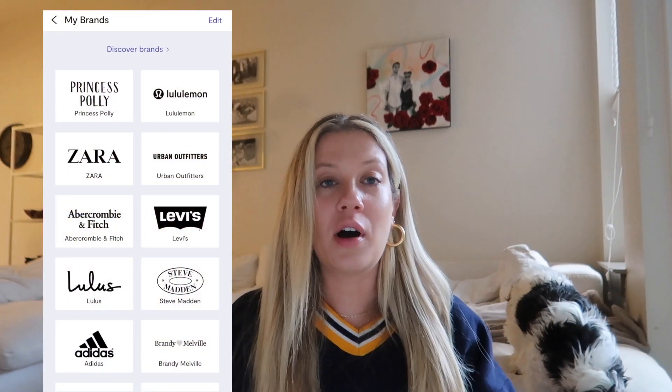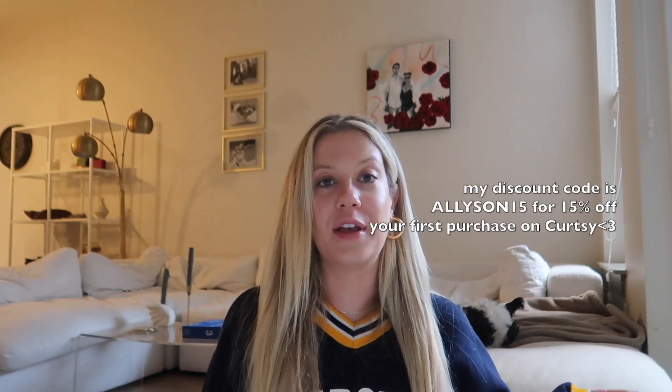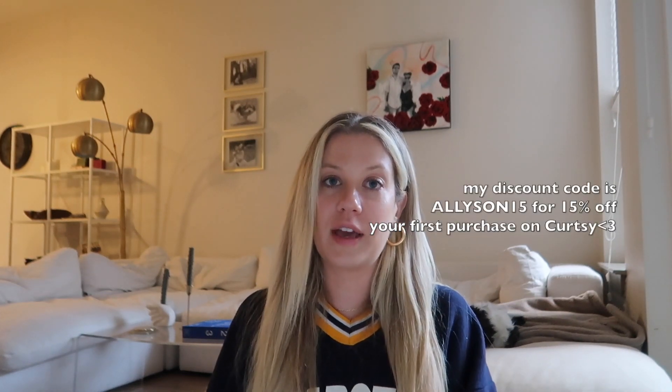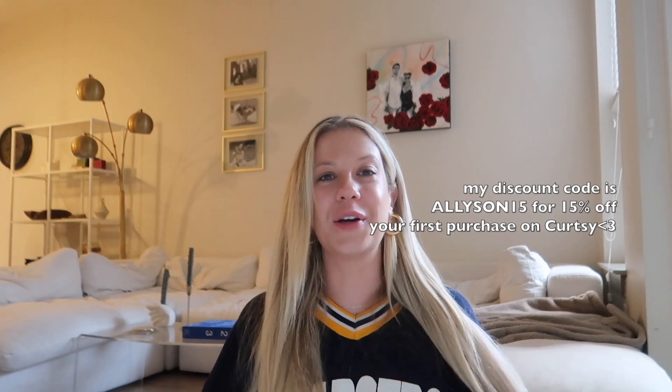I was actually really impressed by the selection of brands that they have on their website — anything from Aritzia, Princess Polly, Boys Lie, Revolve — like all of my favorite brands that I would shop anyway. The app is really straightforward and easy to use, and I do have a 15% off discount code for your first purchase off of Curtsy. I'll have it linked up on the screen as well as in the description box. Definitely download the app — I'm obsessed.